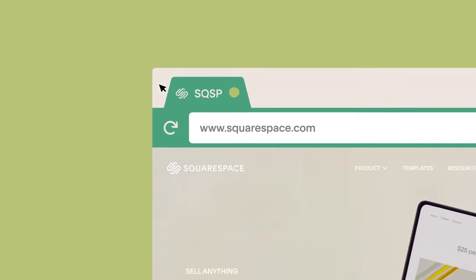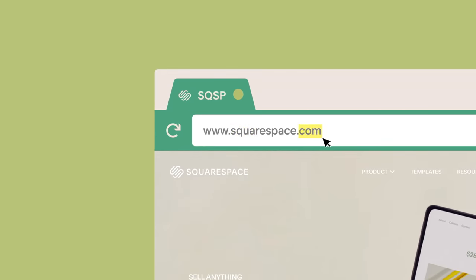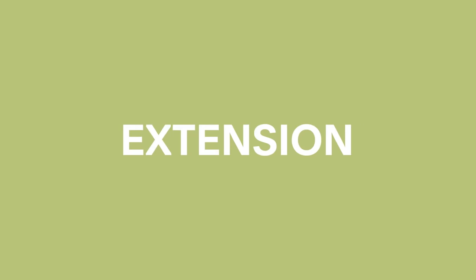There are two parts of a domain name: the left side and the right side. The right side of the domain is called the extension or top level domain — TLD for short. And the most common one is .com.